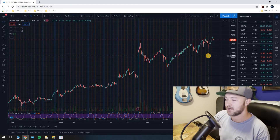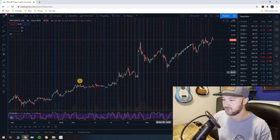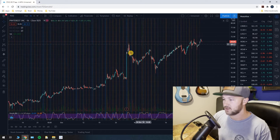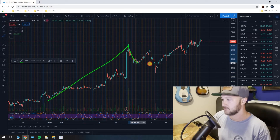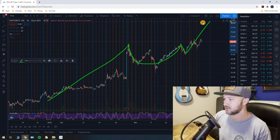A cup and handle pattern is a continuation pattern of a bull trend, so you have to have a bull trend going into the cup and handle, which we do — you can see we're going up here. You kind of blast off and then we start our cup right here. Let me get my brush — this is our bull trend, then you start your cup, then you have a handle that retraces a little bit of the cup, and then you take off to the upside, a pretty good bit to the upside.